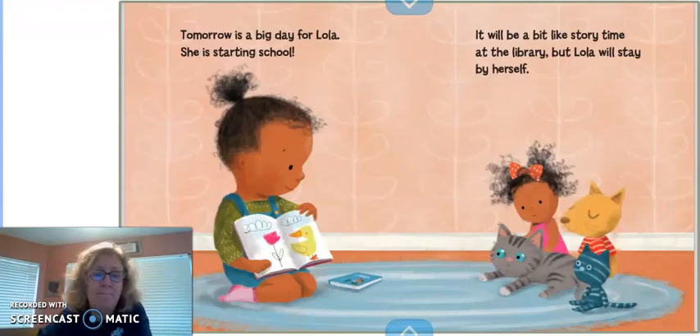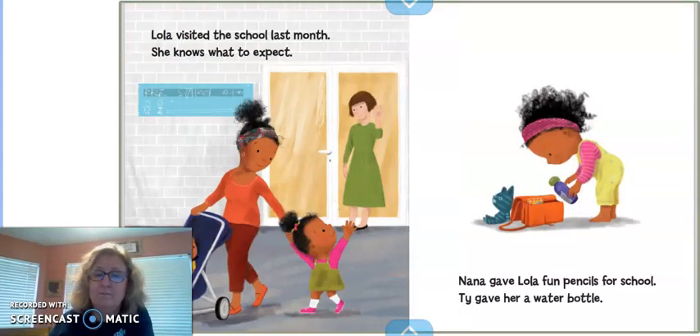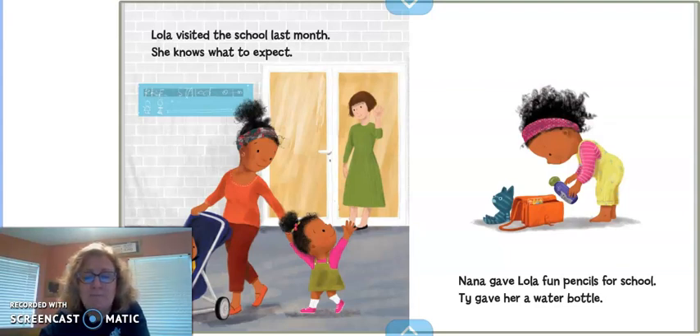Tomorrow is a big day for Lola. She is starting school. It will be a little bit like story time at the library, but Lola will stay there by herself. Lola visited the school last month, and she knows what to expect. Nana gave Lola fun pencils for school, and Ty gave her a water bottle.